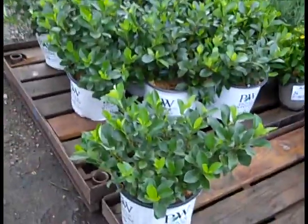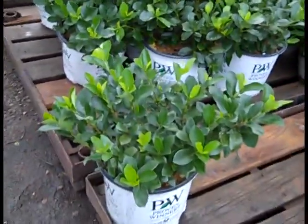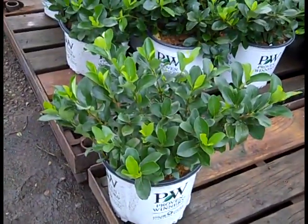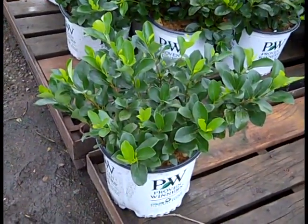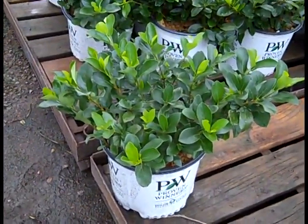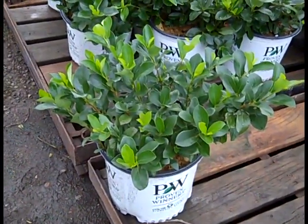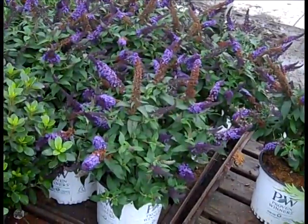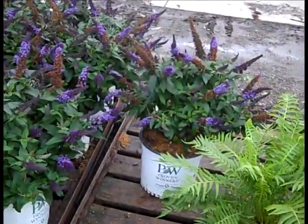Speaking of Aronia, this is a newer one from Proven Winners — this is Aronia Low Skate Mound. Shorter stature, still has all the white flowers and the awesome red foliage. It's a great landscape plant for multiple conditions — check this one out. Aronia Low Skate Mound. Buddleia is still showing a lot of great color and will all the way through to frost. We've got a good selection of Buddleia.